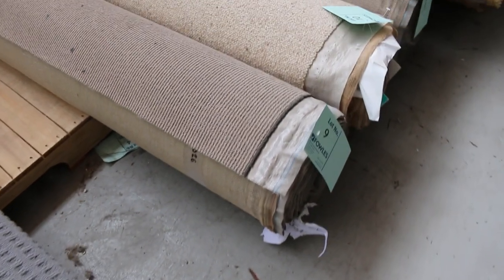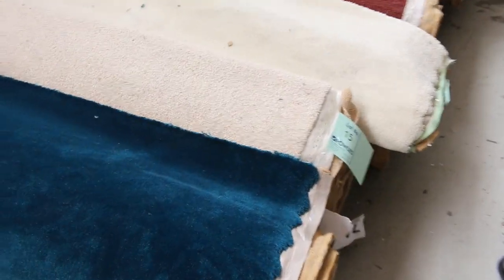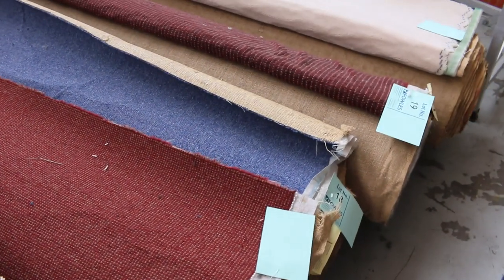Most of these carpets will sell from as low as $30 a broadly metre. So when I say a broadly metre, that's a metre by the width of the roll at 3.66. So for $30, it's well and truly under — probably hundreds of dollars a metre off for some of these rolls. Really good value. A room of carpet is roughly around about 3 or 4 broadly metres, that's only around about $100 to $120 a room.